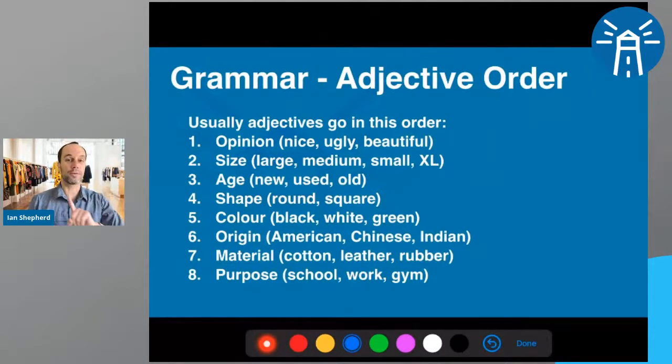The first one — a beautiful new orange sweater — is correct. The adjectives are in the right order. Usually we have different categories of adjectives. First is opinion: nice, ugly, beautiful, pretty, disgusting — words that give your opinion. Second is size: large, medium, small, XL. Third is age: new, used, old. Fourth is shape — for clothing, maybe baggy or loose, or talking about patterns.